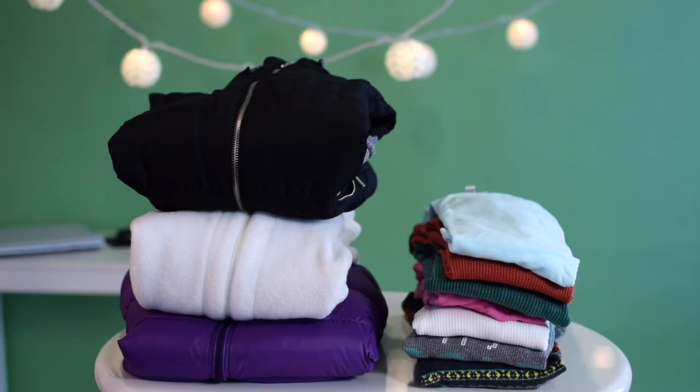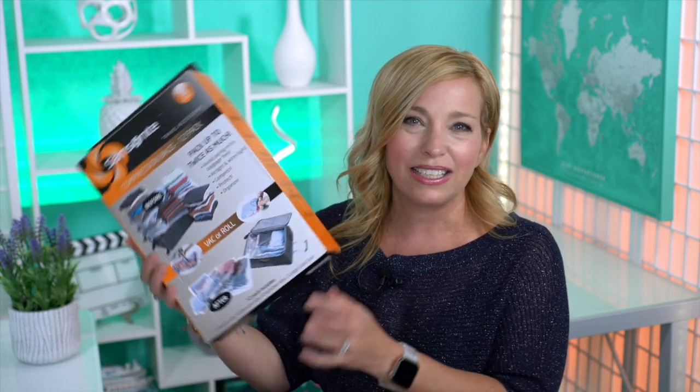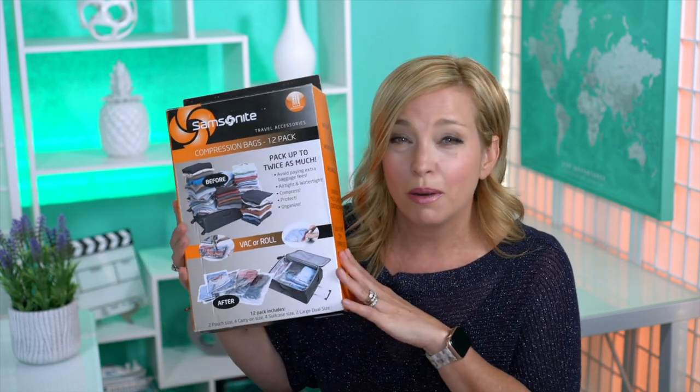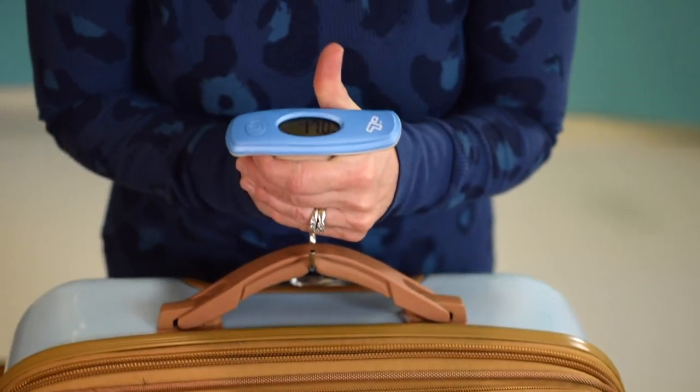If you've watched our channel for a while, you know we like to compress for success. We suggest using a Ziploc or packing cube style compression bag to help you get the job done. But a major word of caution: you don't want to compress your clothing so much that you end up with an overweight bag. So save the compression for the puffy jackets and bulky clothes and use regular packing cubes to organize the rest of your stuff.